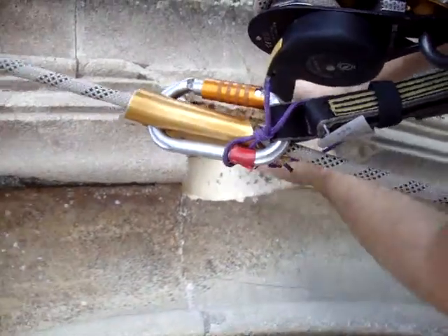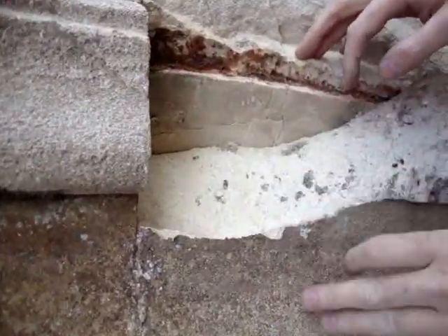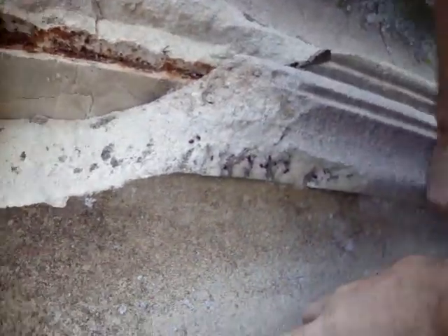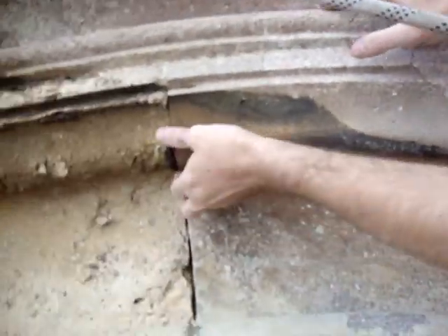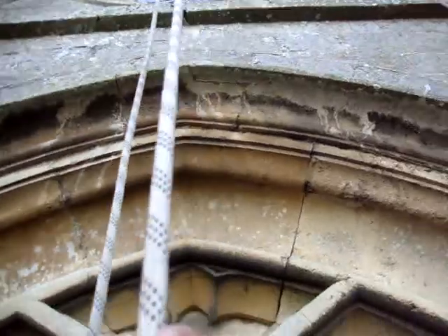Does it feel pretty solid around it? Not too bad, but you can see there are cracks going right inside. Visible inside — it's cracked here. It'll only be a matter of time before that blows the next piece and the next piece after that. And then we're talking about the head of the window.